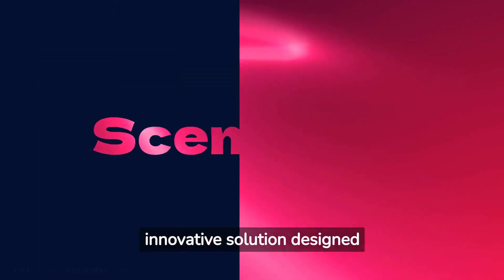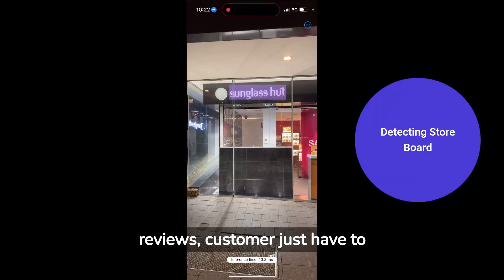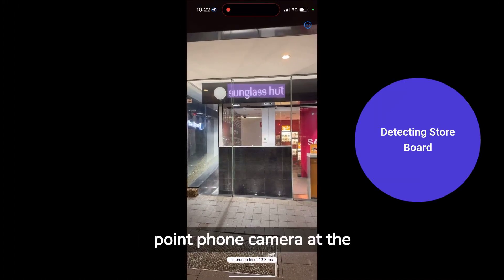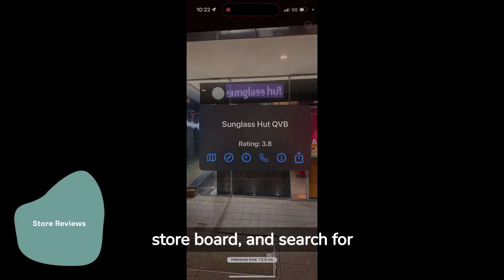Introducing SceneSpec, an innovative solution designed to transform the shopping experience. SceneSpec gives store-specific reviews — customers just have to point their phone camera at the store and the app will do the rest. It will read the store board and search for up-to-date reviews from reliable sources, presenting the information right on your screen.